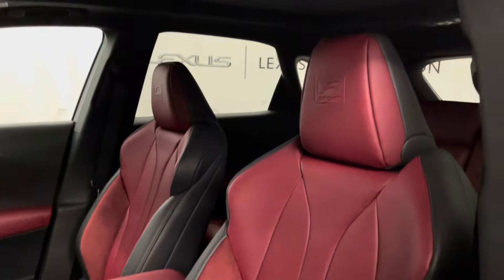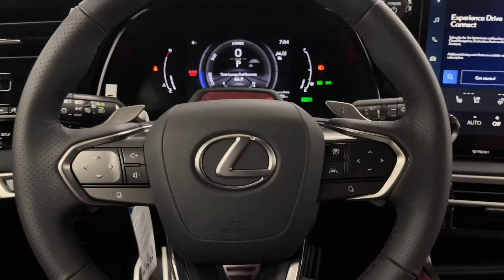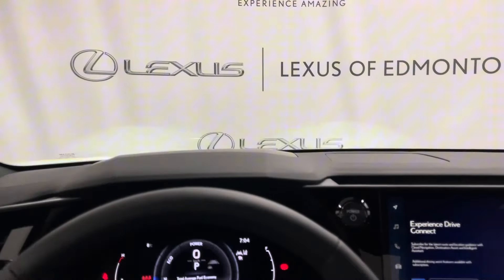A Rioja red leather interior throughout with 10-way power driver seat. Leather steering wheel with paddle shifters and controls for your dashboard that project onto your windshield.